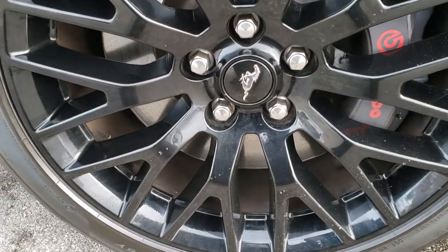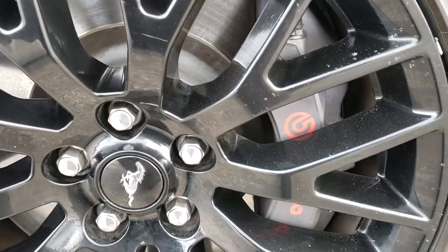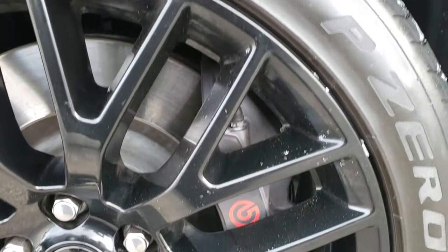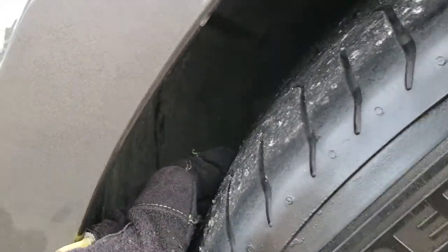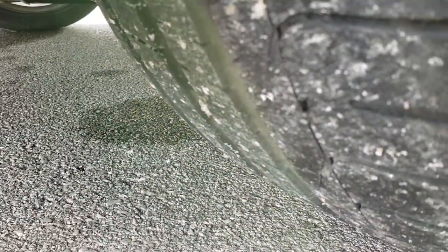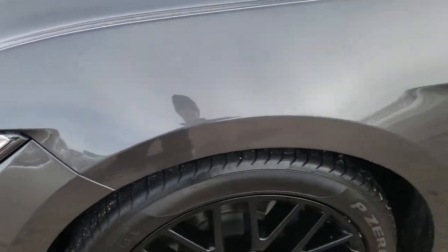It comes with the painted alloy rims. These are 19 inch rims in the front. It does have the performance package which gives you the Brembo brakes and Pirelli P Zero 255/40ZR19s in the front, and these tires actually have a lot of tread left. Good amount of tread left on those front tires. We'll check out the backs in just a minute.